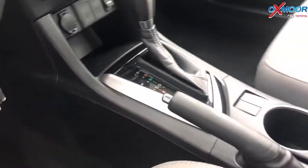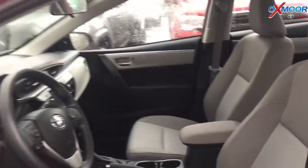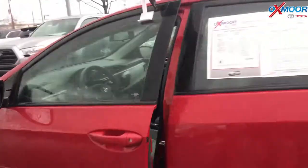Interior is gray. Mileage is 6,203. Price is $14,900.